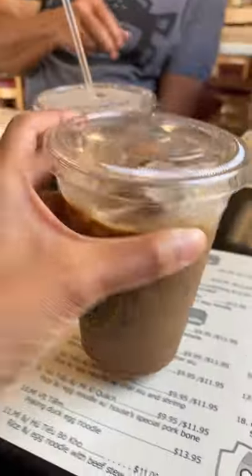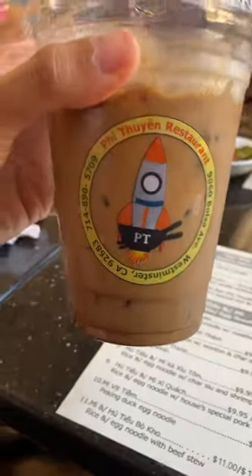I've tried not as strong coffee with condensed milk and it's just not as good. Try it if you haven't and let me know what you think.